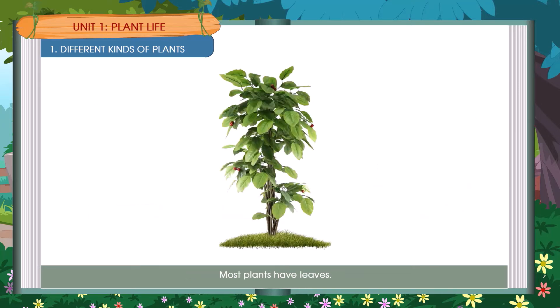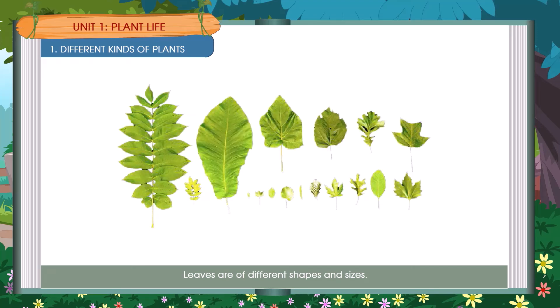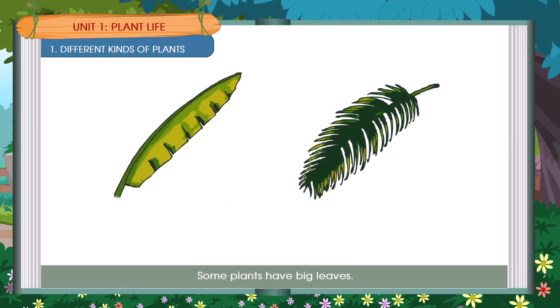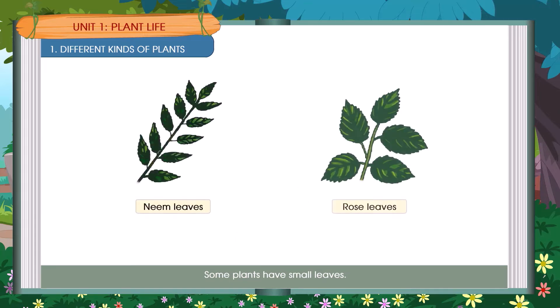Most plants have leaves. Leaves are of different shapes and sizes. Some plants have small leaves. Examples include a banana leaf and a palm leaf, which are big leaves, and neem leaves and rose leaves, which are small leaves.